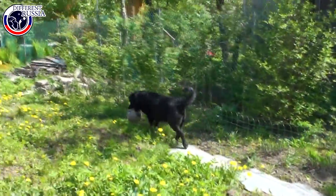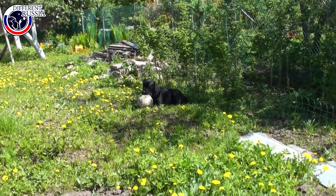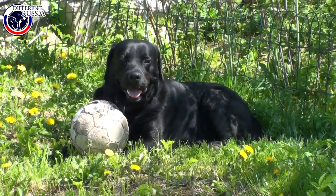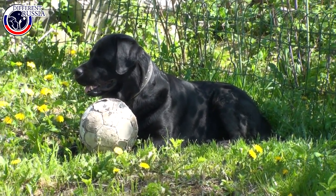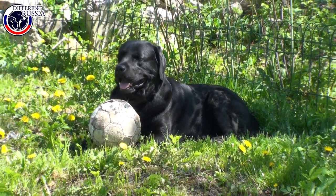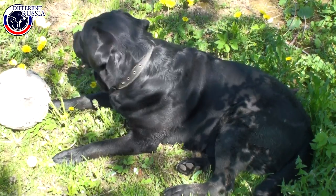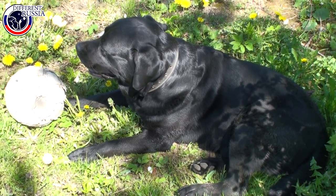I bought him so many toys, paid a lot of money for them, but he plays with that old ball. To be honest, he found this ball somewhere, brought it to the duchy and plays constantly with this toy. That is his favorite toy. We wanted to go home, but he swam in that pond and now he is wet. That is why we are waiting for him to dry.